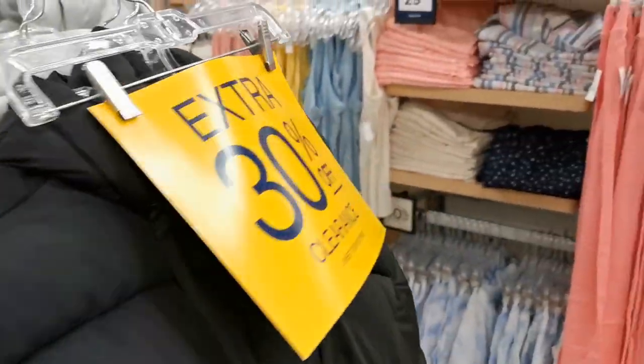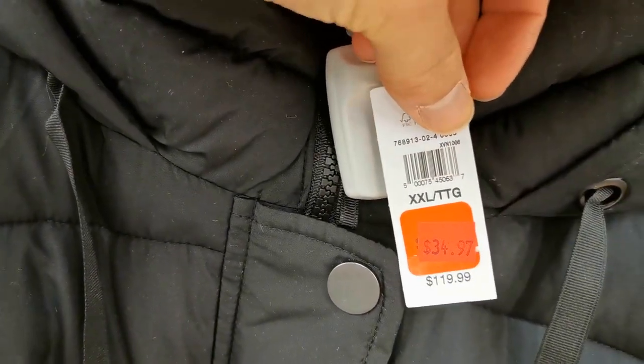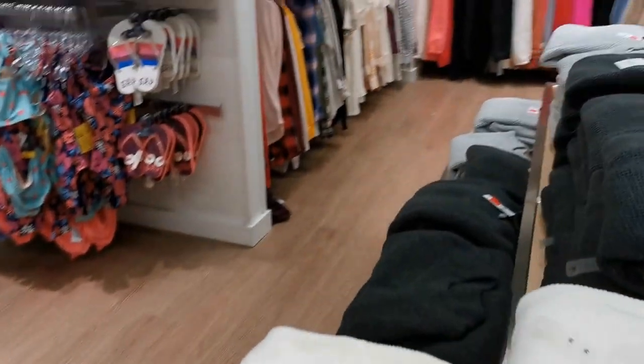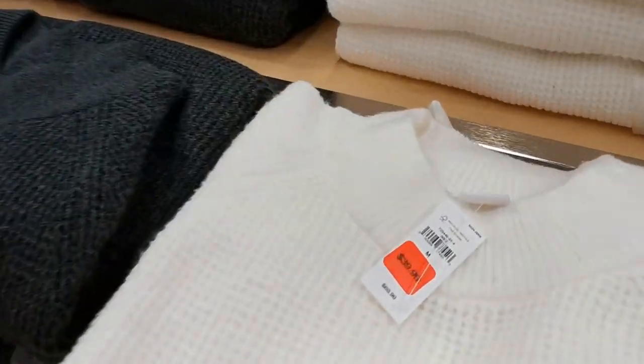The prices here are not really different from other countries. However, if you are thinking of saving money, you can also buy second-hand items from local thrift stores like Valley Village. You can also shop online, though it usually takes more than a week for delivery.